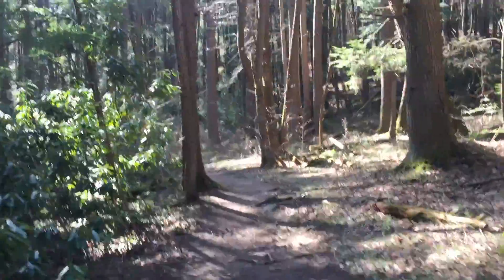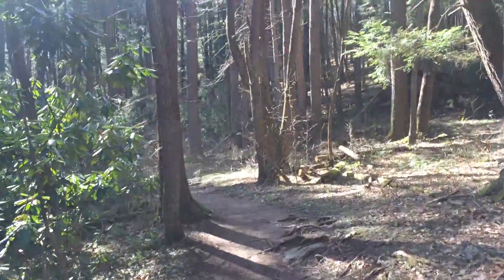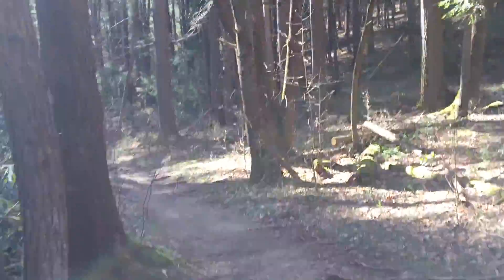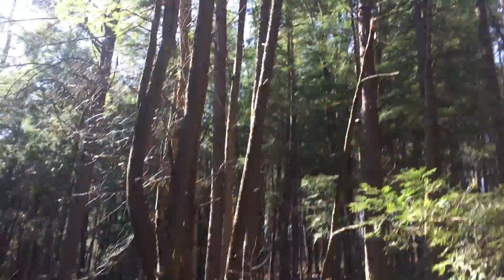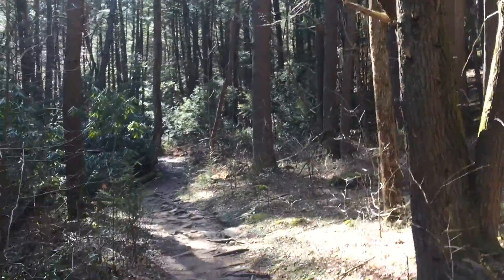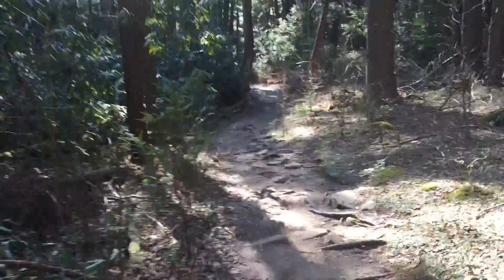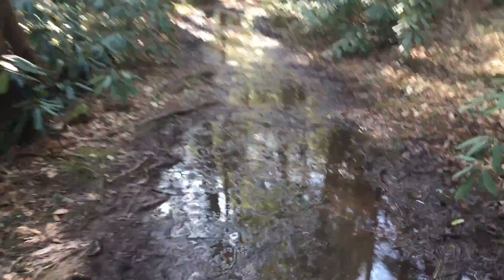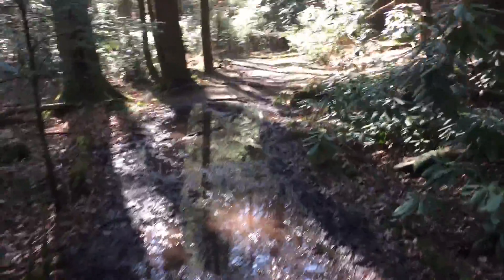So here's an example of walking on the trail. It's a little chilly in the woods. Here's what a lot of the trail looks like currently. We had a really big rainstorm yesterday.